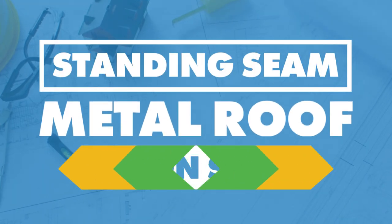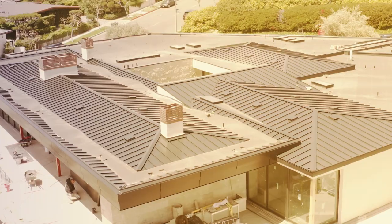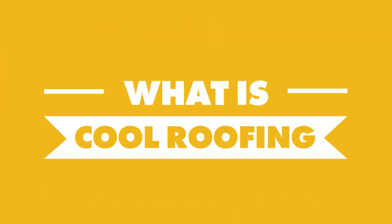Today we're talking about cool roofing, solar reflectance, emissivity, initial solar reflectance, and what that means for your metal roof design. Welcome back to the Metal Roofing Channel and the Standing Seam Metal Roof Design Series. We're going to dive deeper into cool roofing, initial solar reflectance, emissivity, and SRI and what that means to the impact of designing your Standing Seam Metal Roof today.